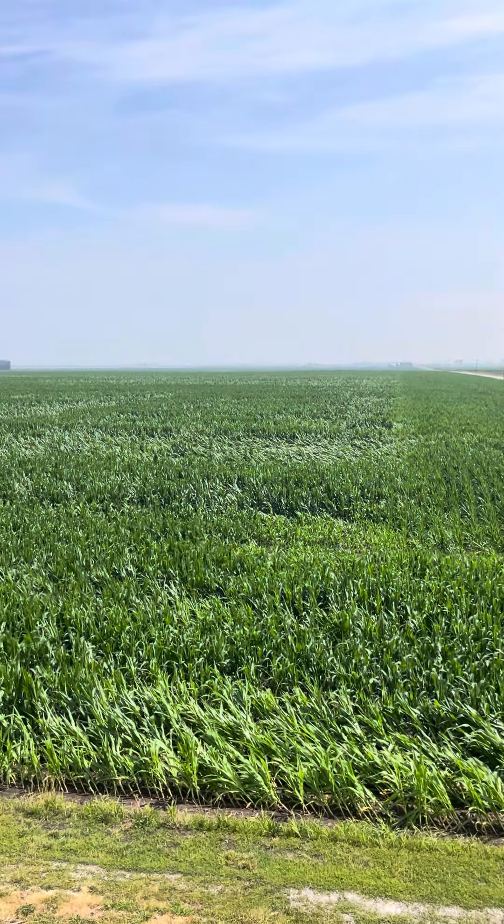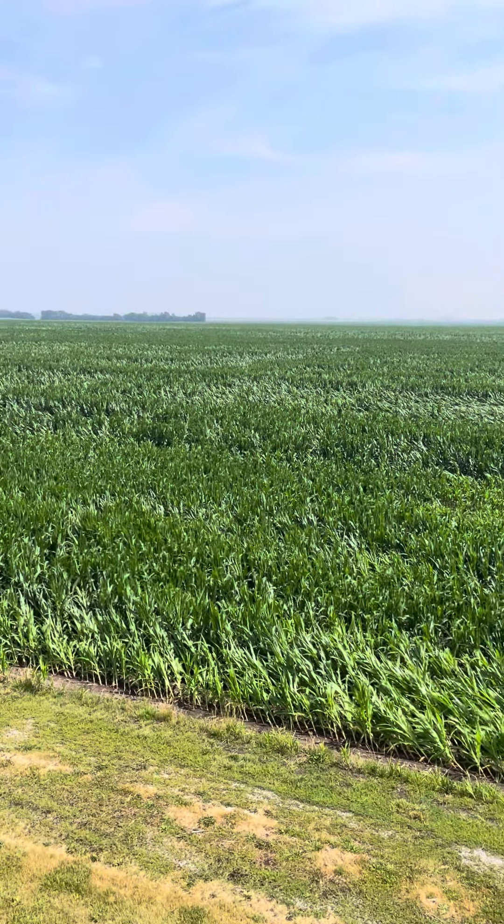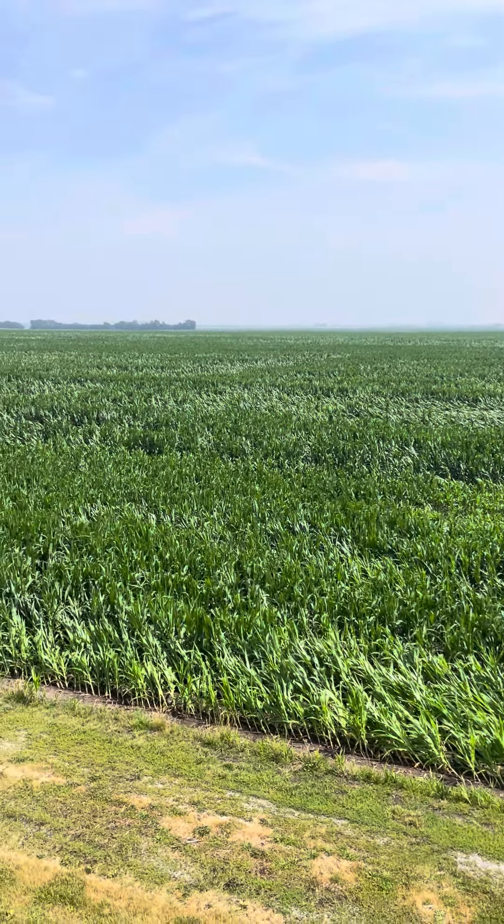You can see the one big area out there that is the worst down, and then on the other side of it is standing again. So the question is why? This is variety related. I'm not going to tell you the seed company or the corn variety, but this one variety just happened to be at a growth stage that it did not like the wind going through yesterday.